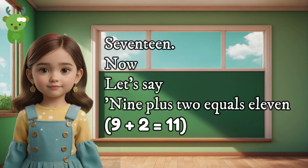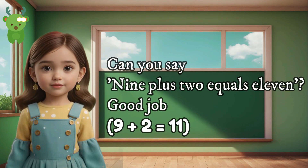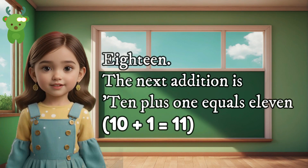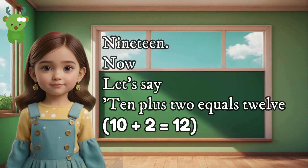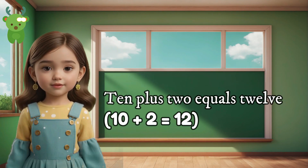16. The next addition is 9 plus 1 equals 10. 18. The next addition is 10 plus 1 equals 11. Can you say 10 plus 1 equals 11? Excellent. 10 plus 1 equals 11. 19. Now let's say 10 plus 2 equals 12. Can you say 10 plus 2 equals 12? Well done. 10 plus 2 equals 12.